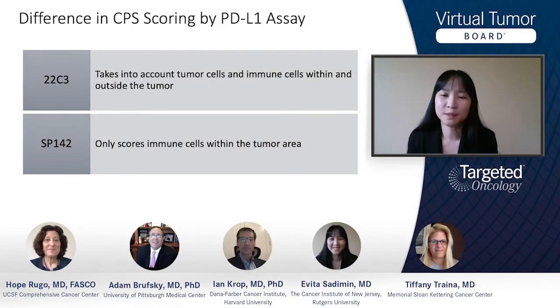There is discussion about subjectivity in scoring — detecting 1% positivity can vary a lot between observers. While it is definitely subjective, there is a methodical approach to scoring specimens, and different clones have different scoring methods. For 22C3, the combined positive score (CPS) is used, accounting for tumor cells and immune cells within and outside the tumor. For SP-142, only the immune cells within the tumor area are scored.